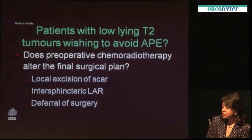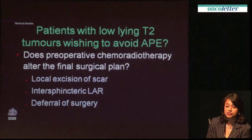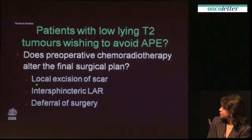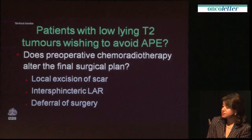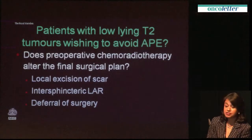For patients with a low-lying T2 tumour, most patients want to avoid an abdominoperineal excision — they don't want to put themselves through a big operation for something that is seemingly an early-stage tumour. We now have all these options discussed in our MDTs: preoperative chemoradiotherapy with possible excision of the scar, intersphincteric anterior resection, or even deferral of surgery — really because the patient wants it.